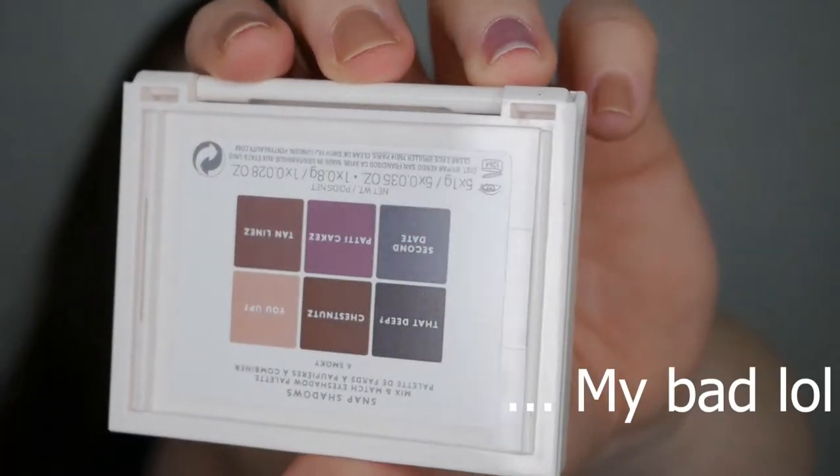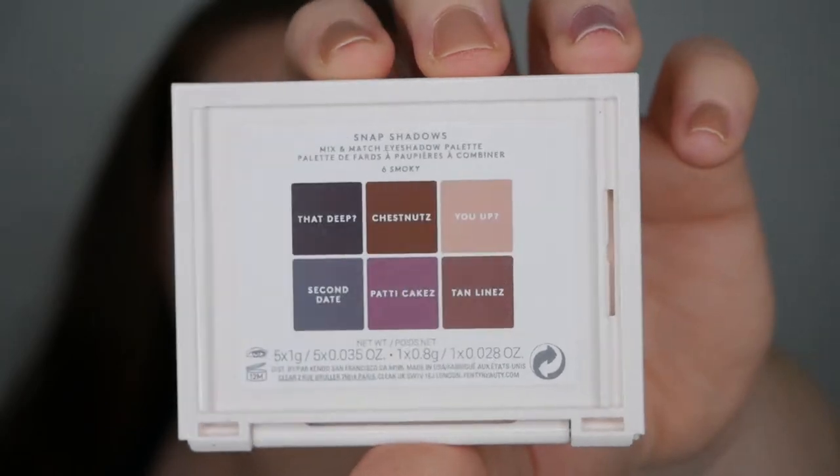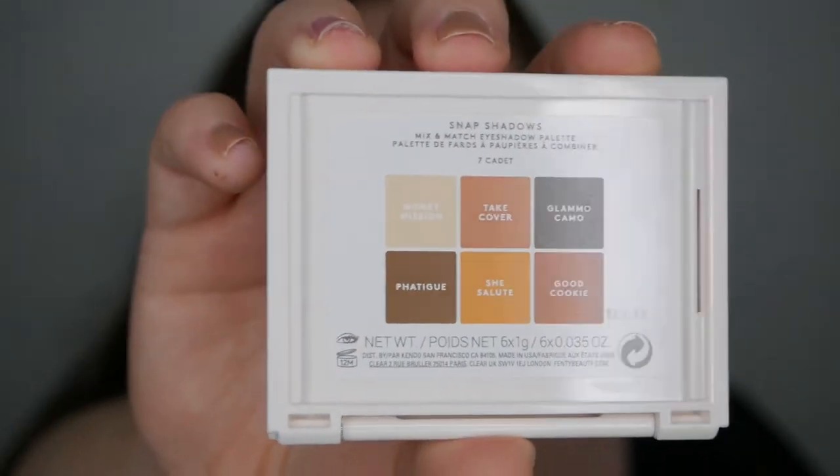They do have the shade names on the back of the palette so you know which shade is which. I'm going to go do my brows off camera and then we'll play with one of these, then hop into another look with the other one.